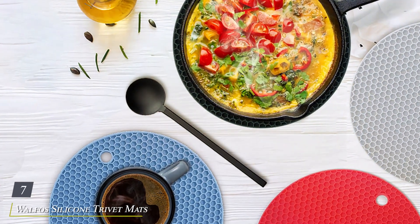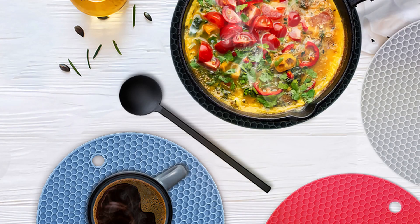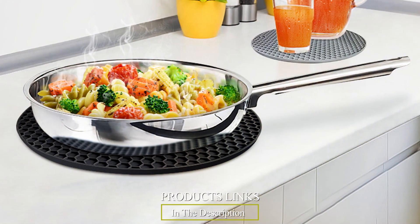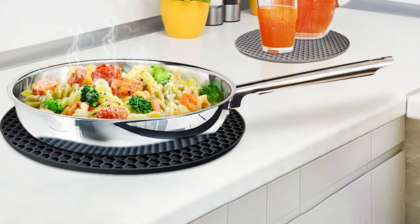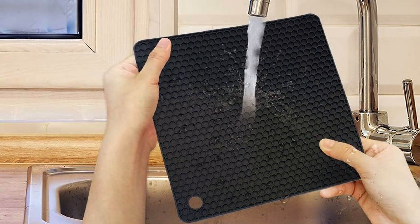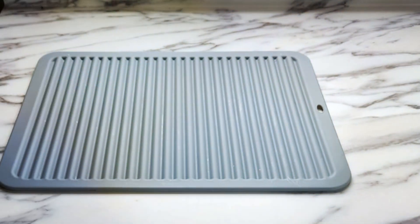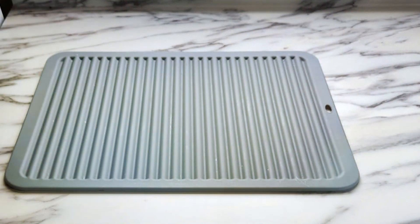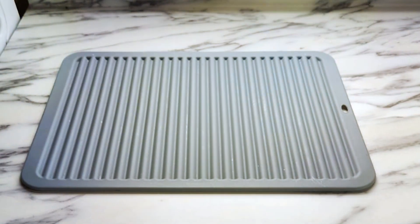Number 7. Walfo's Silicone Trivet Mats — Four Heat-Resistant Pot Holders, a must-have addition to your kitchen arsenal. This set includes four heat-resistant pot holders crafted from premium silicone, designed to protect your countertops and dining table from hot pots, pans, and dishes. The trivet mats feature a non-slip surface that ensures stability and prevents accidents while handling hot cookware. They are not only practical but also stylish, with a modern and sleek design that complements any kitchen decor.